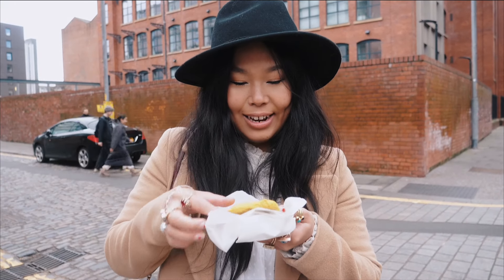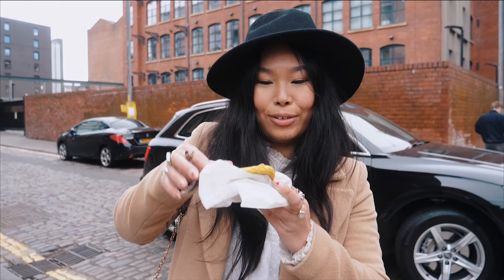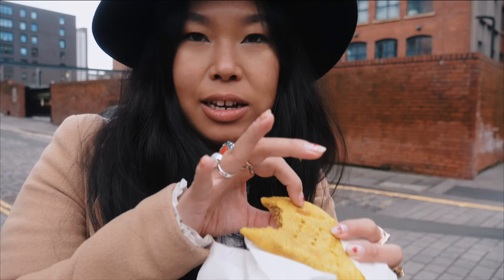I've now got a lamb pasty, similar to a Cornish pasty but with turmeric inside and some spices. Spicy, comforting, juicy and easy to eat on the go.